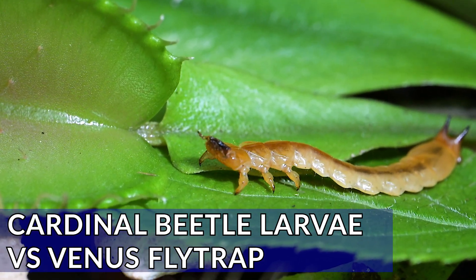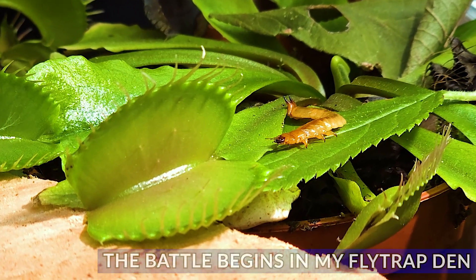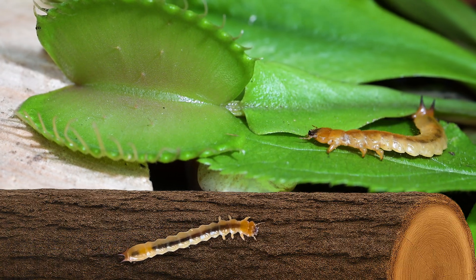This is one of the most bizarre creatures I have ever found — a cardinal beetle larva. These beetles usually reside on wood and they're great at gripping onto it, but not so good on leaves. It was really strange to find it on my flytrap.